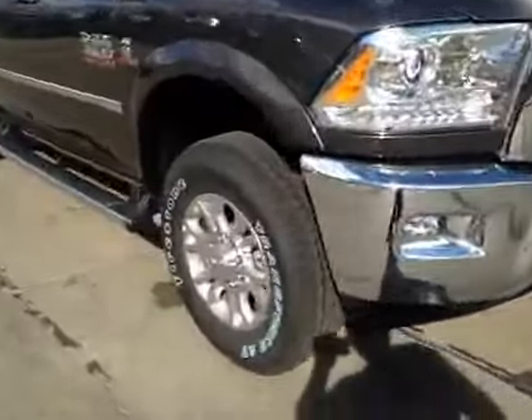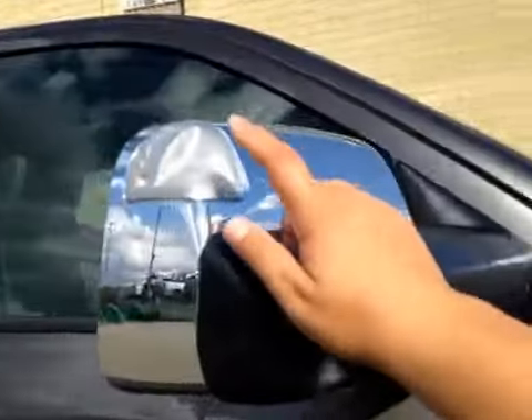We have these 20-inch all-season alloy wheels. Up top, you have a nice chrome finish on the mirror with your integrated turn signals.